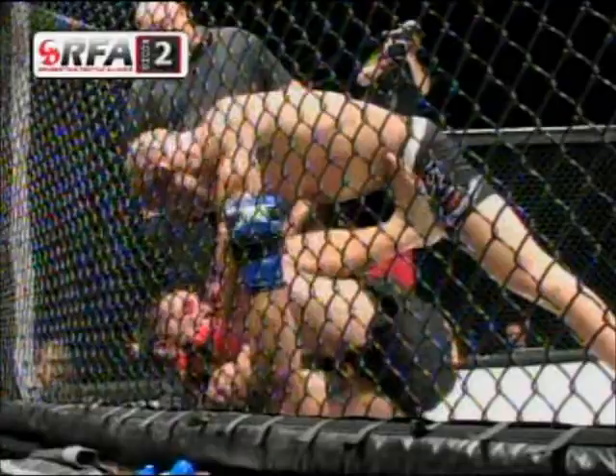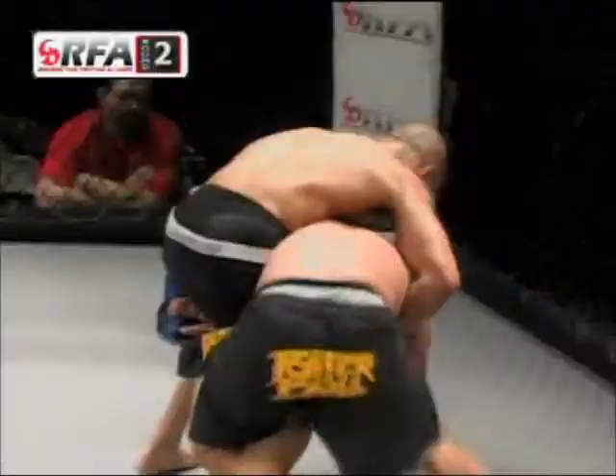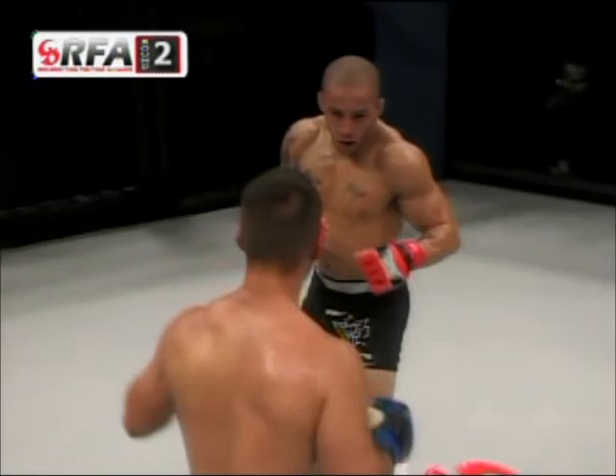Up against the cage can be advantageous for either fighter — it limits one fighter's mobility and helps another fighter, depending on the position, avoid punishment. Now it looks like Jared's going for a choke of his own. Here comes Eric Marriott with the single leg and then lets it go. Very nice action in the second round — Eric Marriott versus Jared Downing, and the crowd appreciates it.